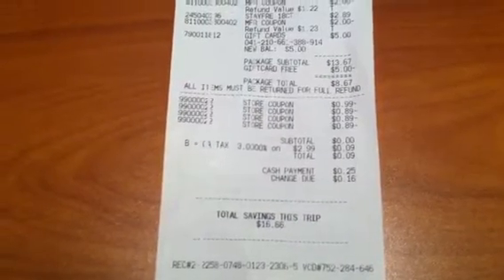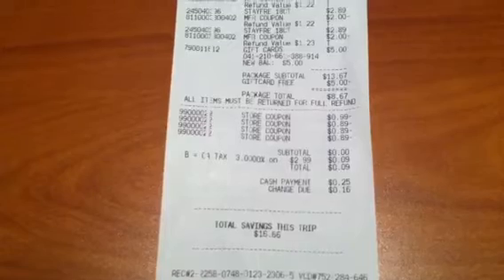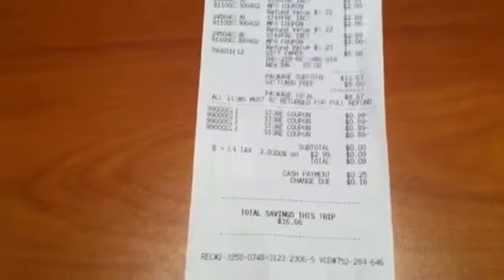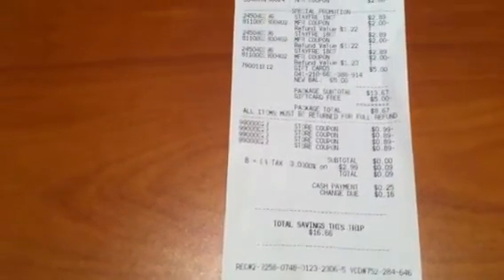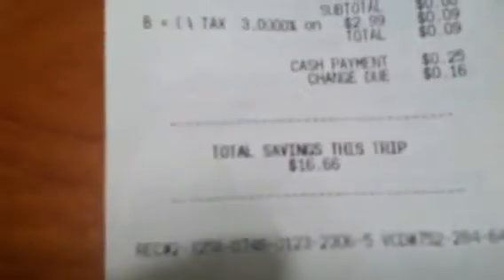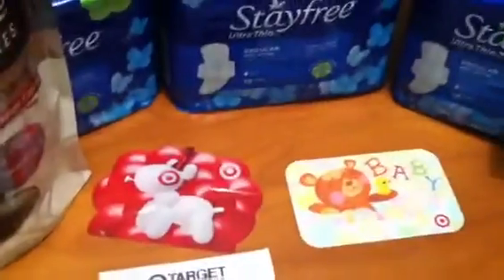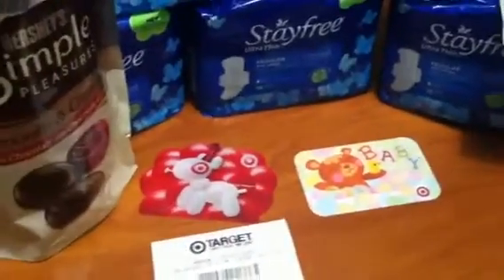My total was $13.67, and my total out of pocket was nine cents — I paid 25 cents and they gave me back 16 cents. My total savings for this trip was $16.66, and I got two $5 Target gift cards.